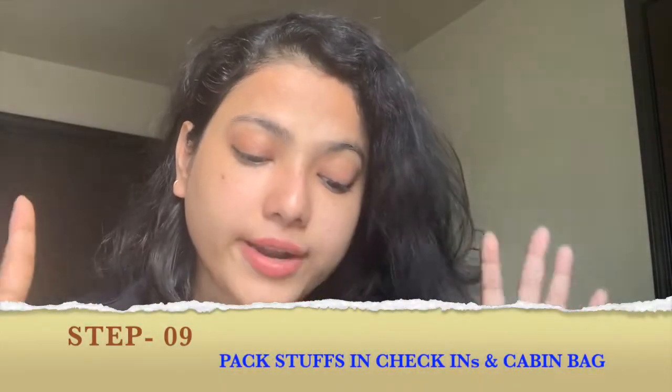Point nine is to pack all your important documents, gadgets, and clothes, and segregate what goes in your cabin bag versus your check-in bag. There are serious rules about what you can and cannot carry in each. Check your airline's website for these rules — I'll also put a link in the description box with a segregated list. Be sure to pack all important items, and do not forget your travel adapters. I'll make a separate video on essential things to carry from India to the USA.